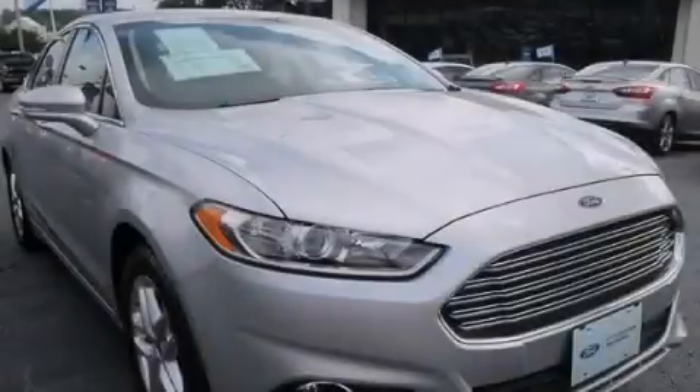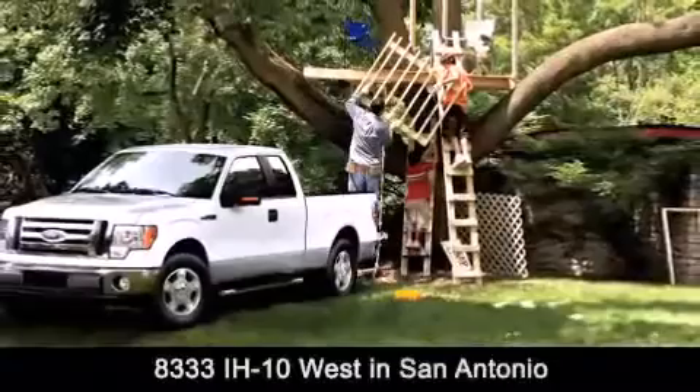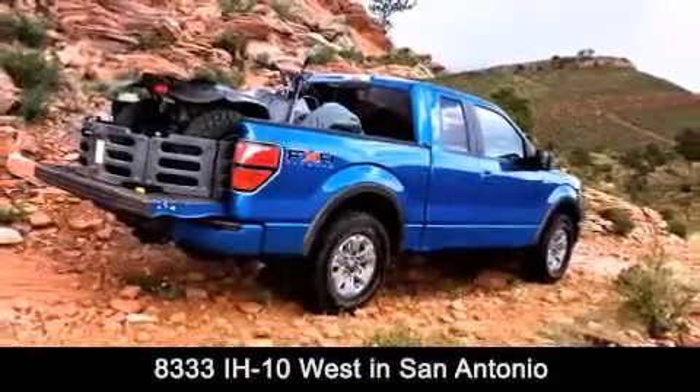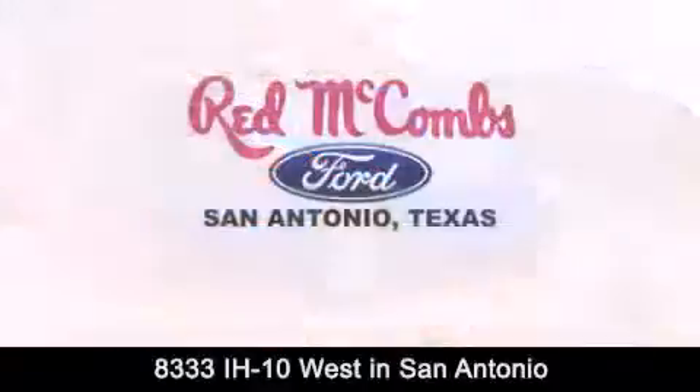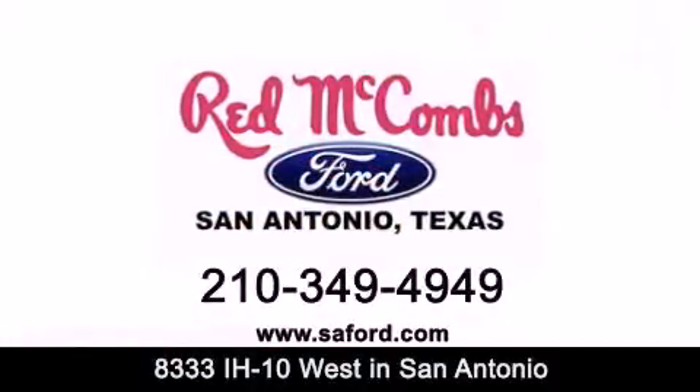Contact us today to arrange your test drive. Red McCombs Ford is conveniently located at 8333 Interstate 10 West in San Antonio. Contact us today to find out about our specials, or visit us at SAFord.com. Red McCombs Ford — when you deal with Red, the deal gets done.